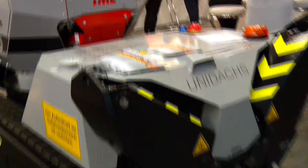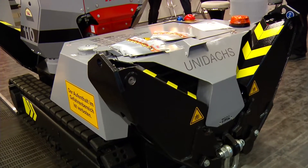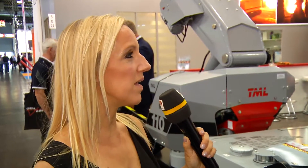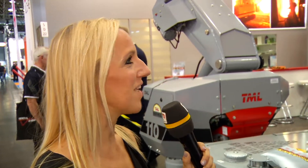Just right behind us, we have one of our smallest and newest innovations. It's a brand new small-sized machine which has an absolutely unique feature: a 360-degree rotary boom on the end of it.